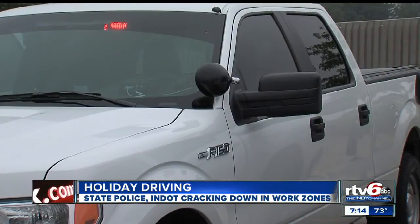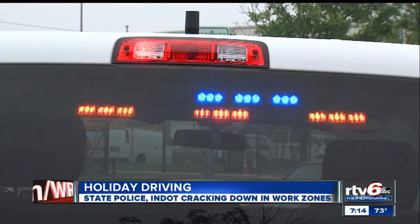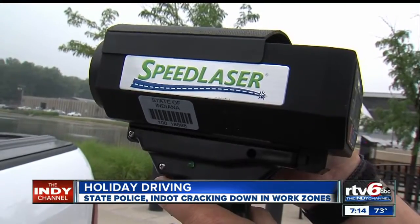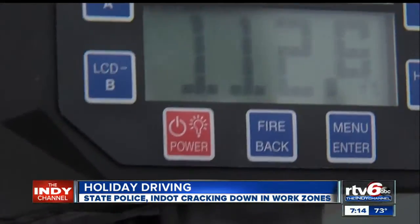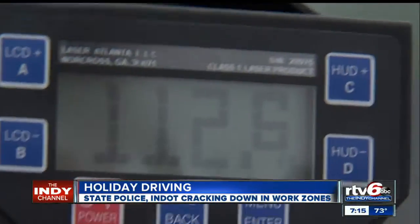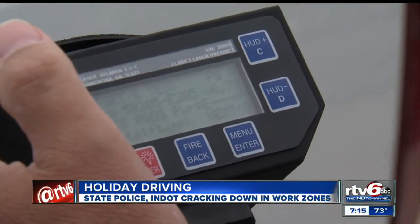One trooper on his way to the news conference reported being passed by a vehicle going 88 miles an hour in a 55 zone. Troopers will be checking both your speed and how closely you're following the vehicle ahead of you with LIDAR, which is similar to radar but uses a laser to determine the distance between two vehicles.